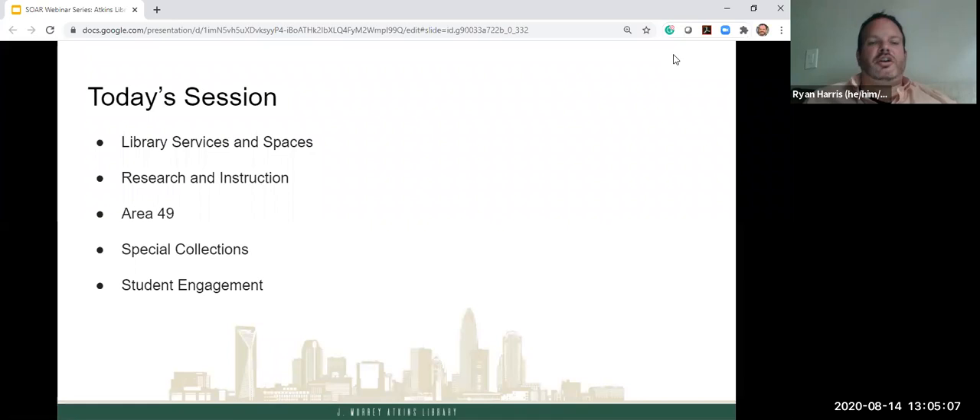Today we're going to be going over some core library services and spaces you should be aware of, how we support research and instruction, and how we will help you throughout your career. We're going to talk about Area 49, which is a great suite of technology, spaces, and equipment. We'll also talk about special collections, student engagement, programming, and then we'll do questions.